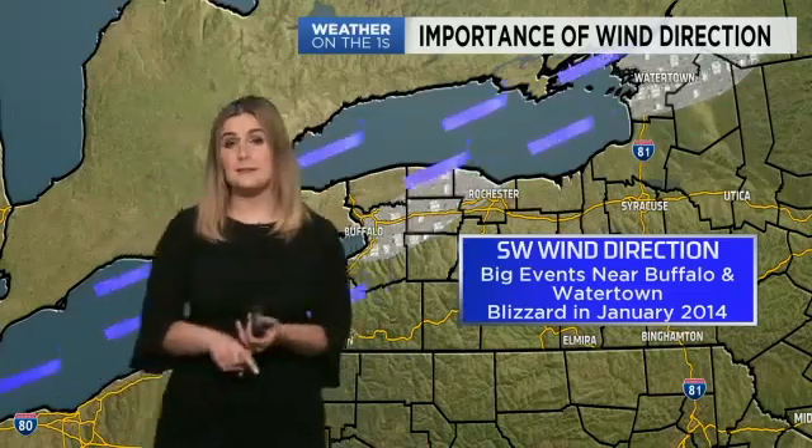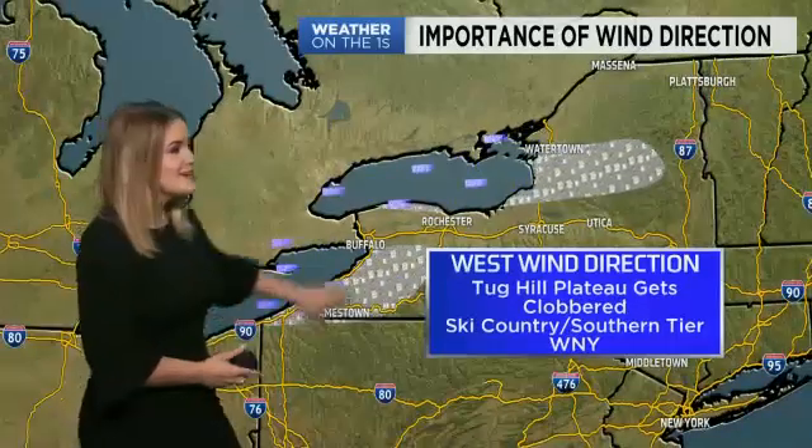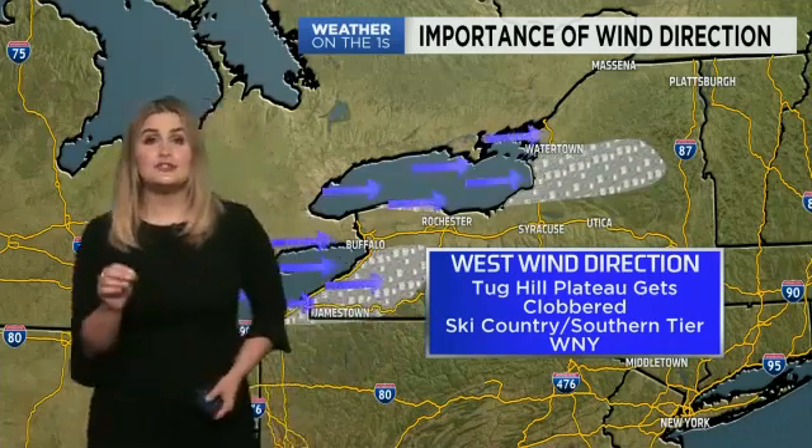Now I want to focus on wind direction, because sometimes meteorologists miss a forecast — that's because a little bit of a shift in wind direction causes a very different scene to play out. When we have a southwesterly wind direction, big events happen in the Buffalo Metro and areas like Watertown. A perfect example of this is the blizzard that occurred in January of 2014. Now if we shift those winds just a little bit further west, the Tug Hill Plateau gets clobbered with snow and so does ski country, places like Ellicottville, in addition to the southern tier.